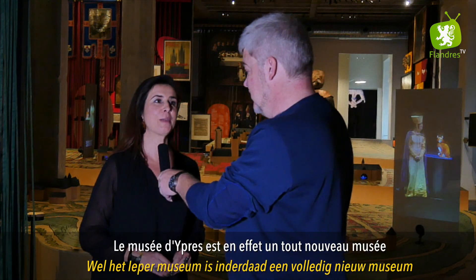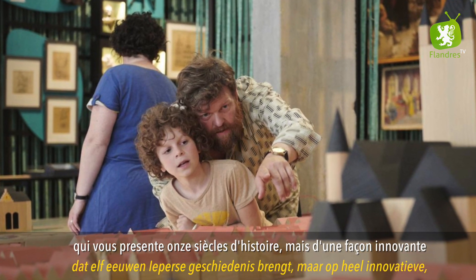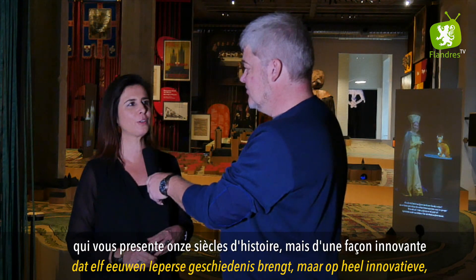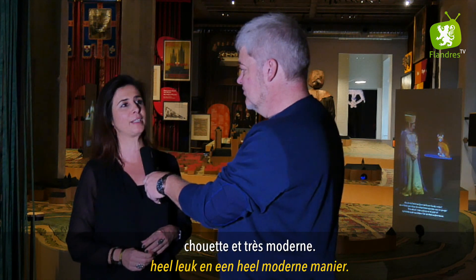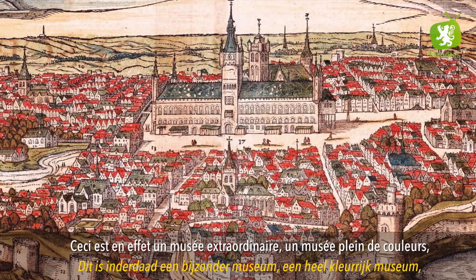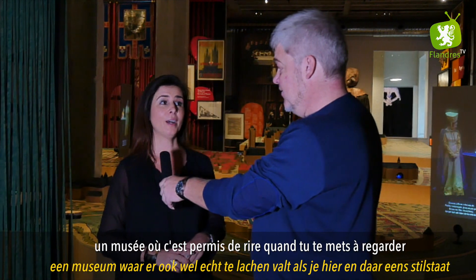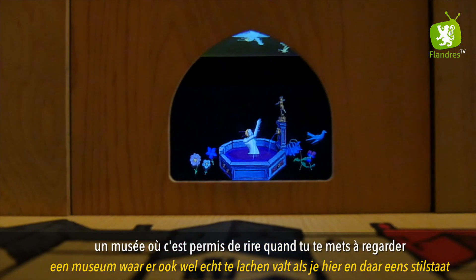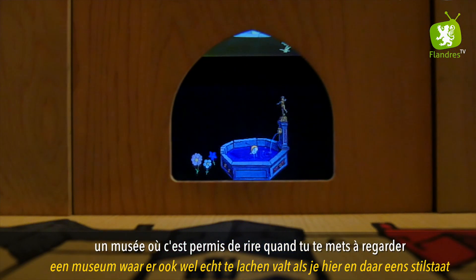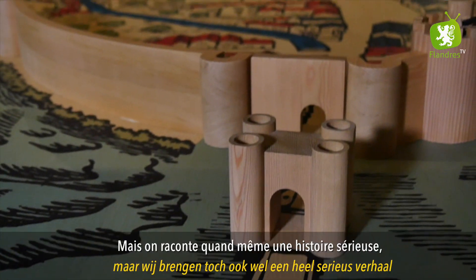Het Yper Museum is inderdaad een volledig nieuw museum dat elf eeuwen Yperse geschiedenis brengt, maar op een heel innovatieve, heel moderne en heel leuke manier. Dit is geen gewoon museum, dit is een bijzonder museum, een heel kleurrijk museum. Er valt ook echt wel te lachen als u hier en daar stilstaat bij een aantal animatiefilmpjes.